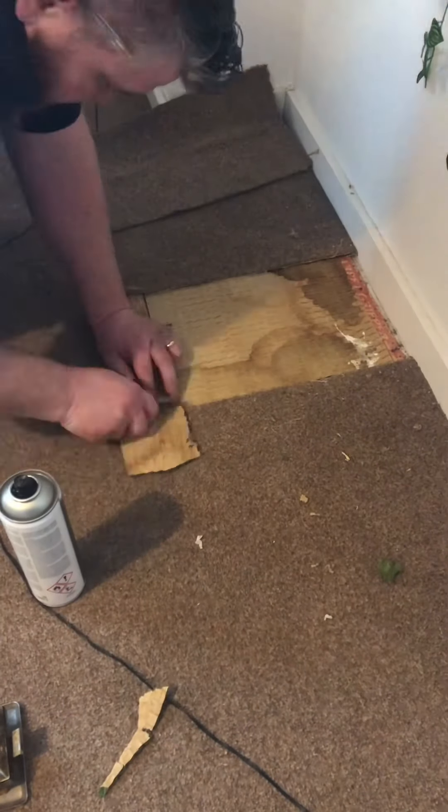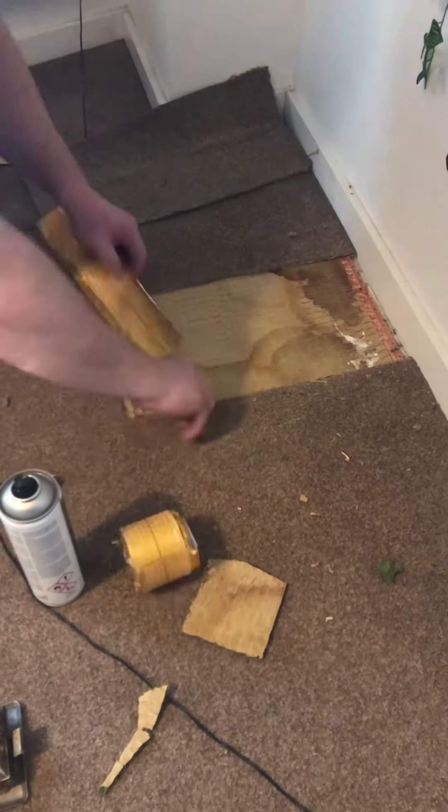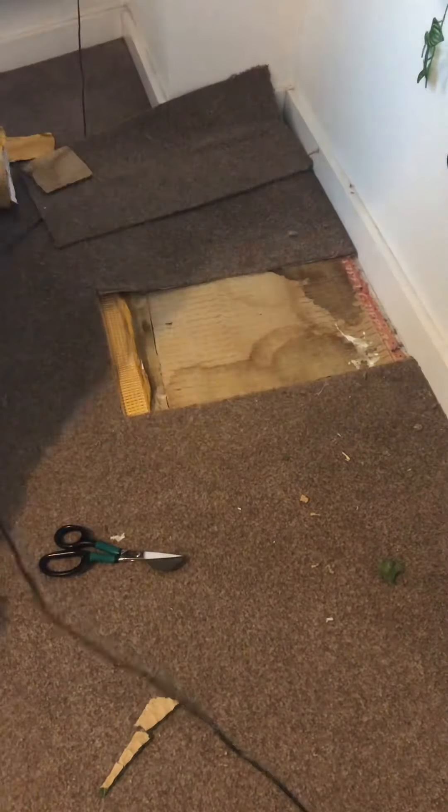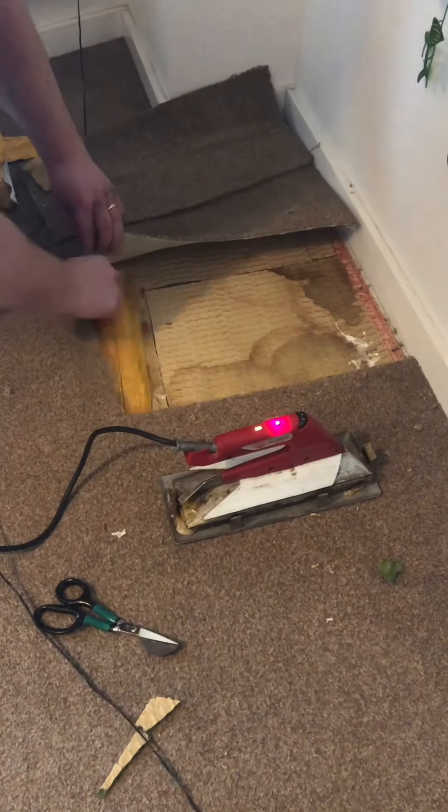In this case the hamster has chewed through both layers — not only the carpet but also the underlay. Luckily enough the tenant is away on holiday, so the landlord has asked me in to get this repair done.